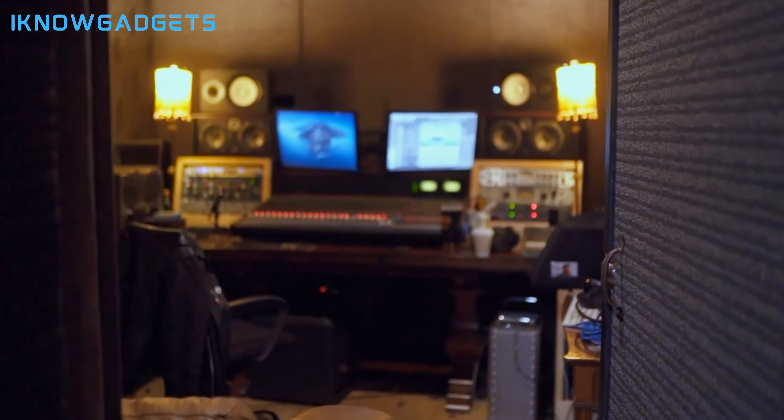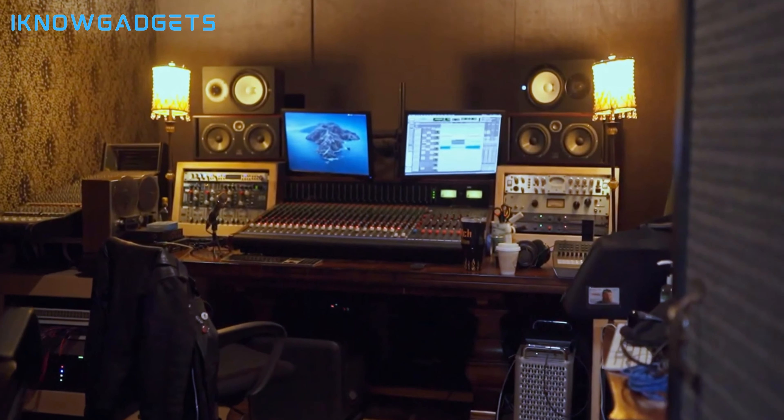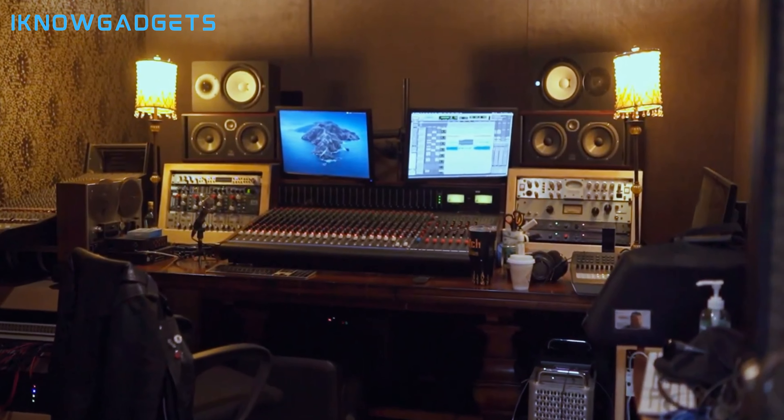Welcome to my channel. If you're looking for a powerful, high-quality stereo amplifier to drive your speakers and upgrade your home audio in 2024, you're in the right place.